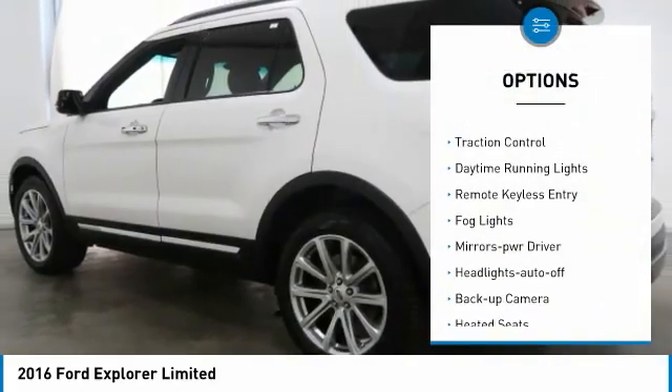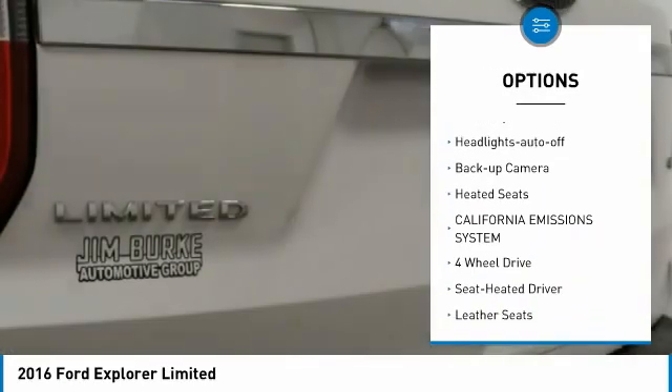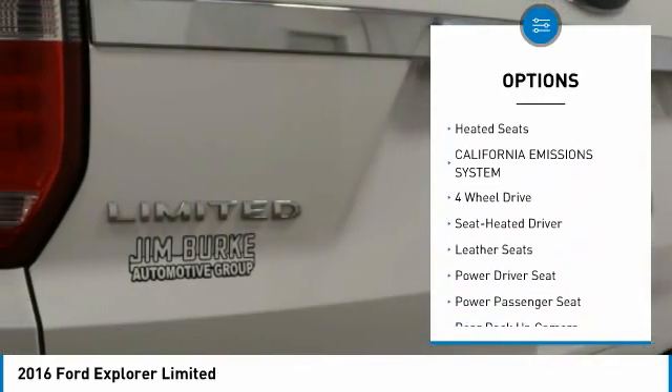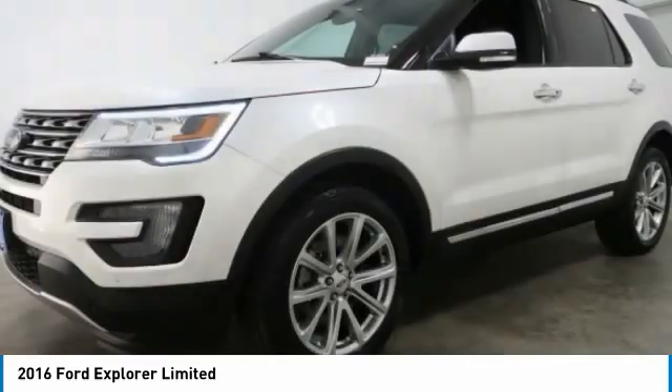Aluminum wheels, heated side mirrors, traction control, daytime running lights, remote keyless entry, fog lights, mirror memory, headlights auto off, back up camera, heated seats.